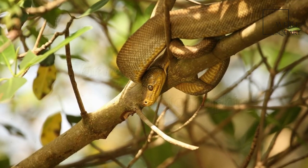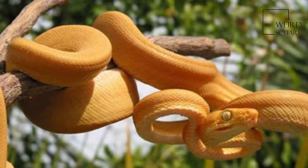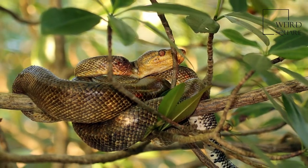Corallus horchulanus is a non-venomous boa species found in South America. No subspecies are currently recognized. Adults grow to an average of 5 to 6.5 feet in length.